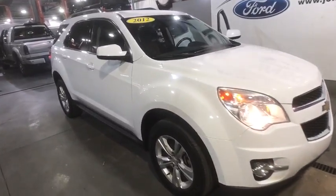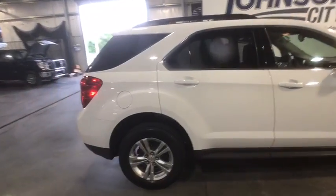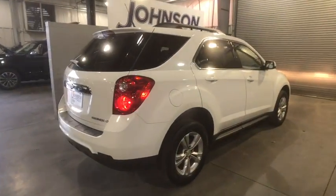The 2012 Chevrolet Equinox. Fuel efficiency, safety, and value equals the Chevy Equinox. This vehicle has less than 90,000 miles.